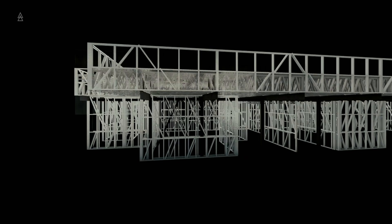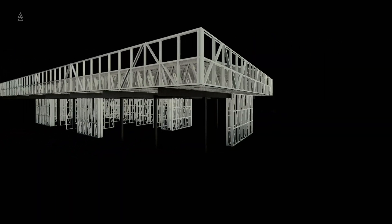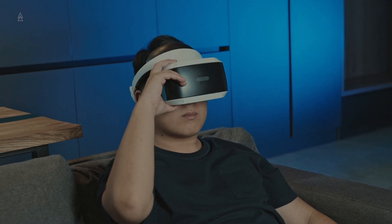You will also receive a 3D model that you can check with your family or team members independently. It is possible to view additional elements or impose a projection of this frame directly on the construction site through an app. You can even view it through a 3D model or through glasses.